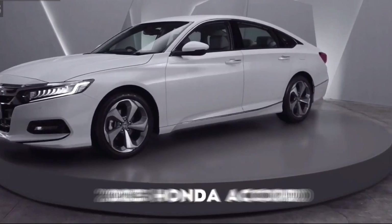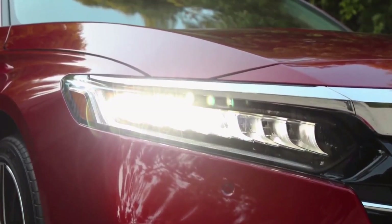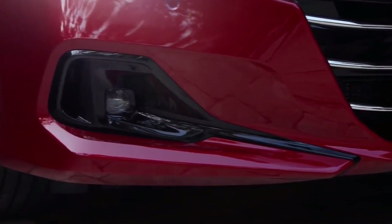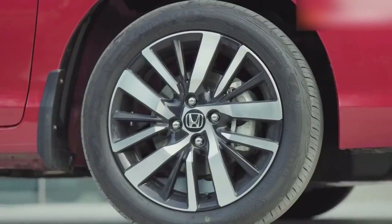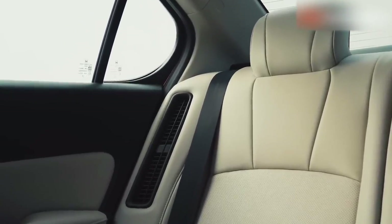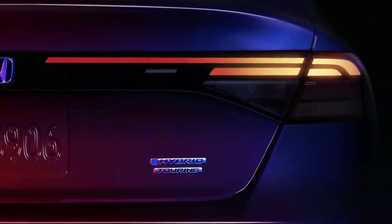Where the LX, EX, and EX-L trims come featuring 17-inch wheels, the more exciting versions, Sport and Sport L, come with 19-inch wheels, black side mirrors, a black rear spoiler, and black rear diffusers. This will take the fun element of the 2023 Honda Accord to greater heights where one does not have to choose between looks and performance.